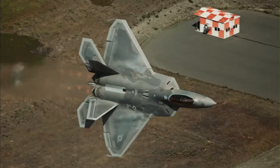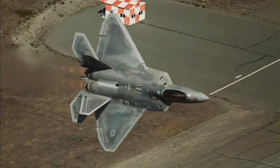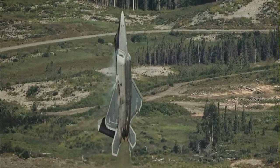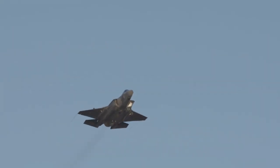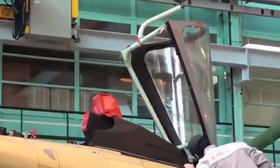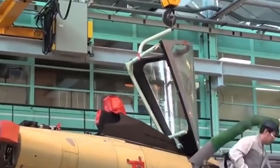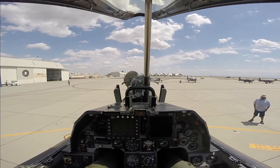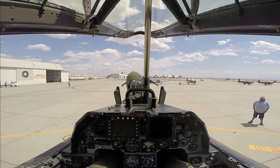One of the biggest challenges facing modern fighter jet canopy design is high-speed flight. These jets can fly at supersonic speeds, which means they must withstand the intense pressure and temperatures that come with this kind of flight. The canopy of a fighter jet is designed explicitly with materials resistant to high temperatures, abrasion, and the impacts of high-speed flight.